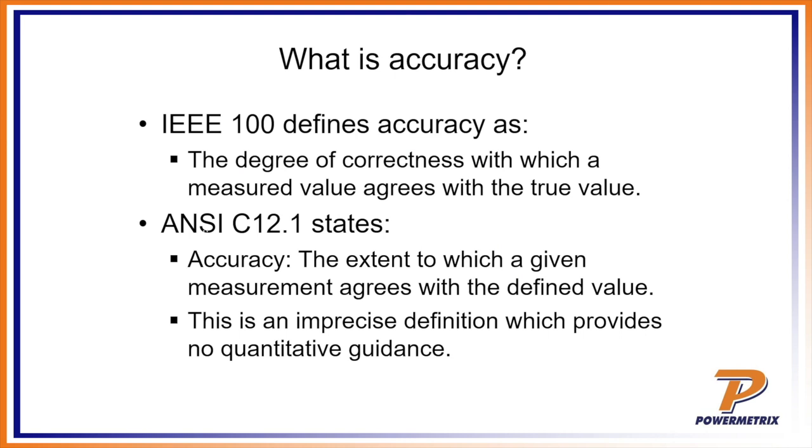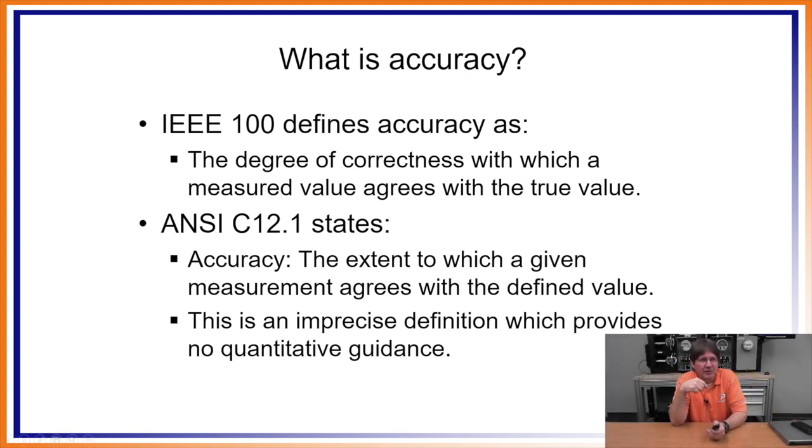I used the term accuracy a moment ago. Most people assume accuracy is basically how close to a measurement you get. The IEEE 100 definition is: the degree of correctness with which a measured value agrees with the true value. Two key words there — 'correctness,' meaning how close to a given value, and 'true value,' meaning at some point you have to determine what is your reference. In the case of length, that was the standard bar, the wavelength of an atom, or the speed of light — some agreed-upon value.